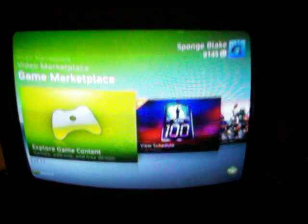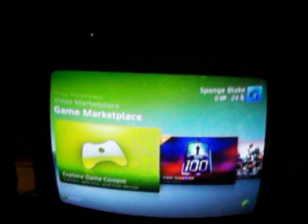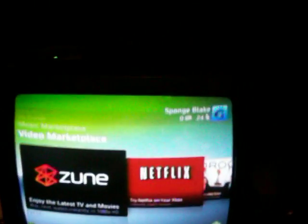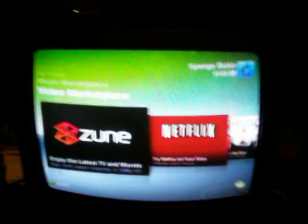Then again, maybe this video isn't so exclusive. I guess I'm not really telling you guys how to get Xbox Live for free, am I? But trust me, once I figure it out I will let all you guys know, and you will hear it here first.